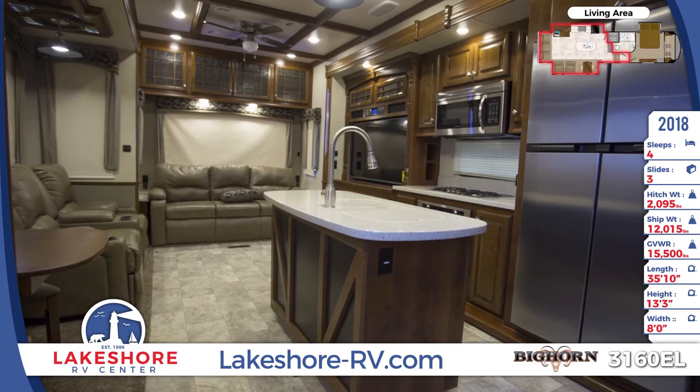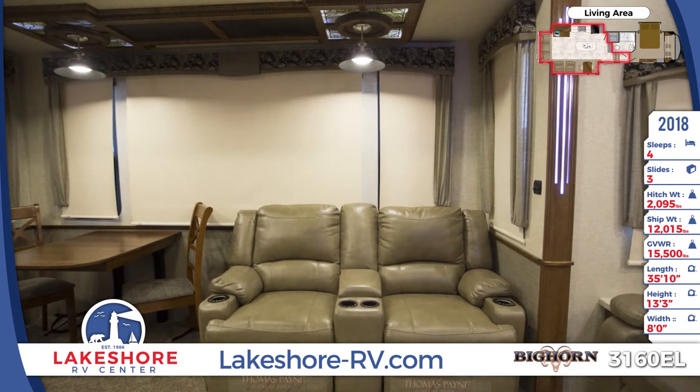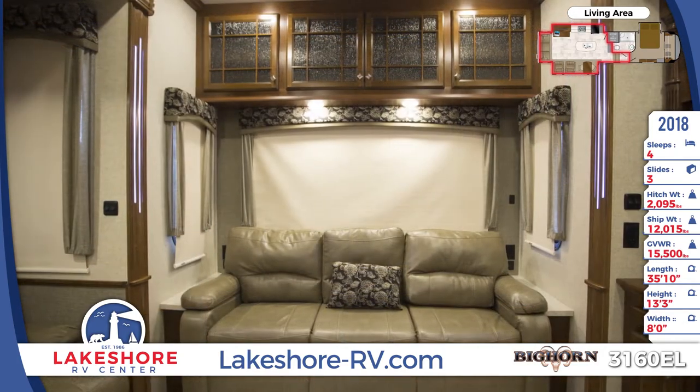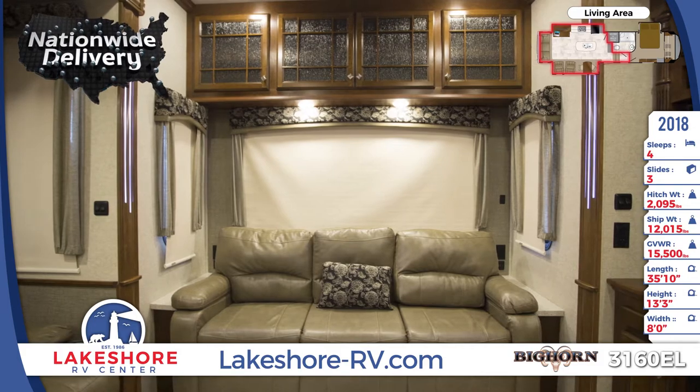The main living area features glazed hardwood Sedona cabinetry and fascia with ball bearing drawer glides and LED lighting throughout. Facing the TV entertainment center and fireplace are a sofa with theater seating and a dinette table with two chairs. On another wall is a sleeper sofa with overhead cabinets.